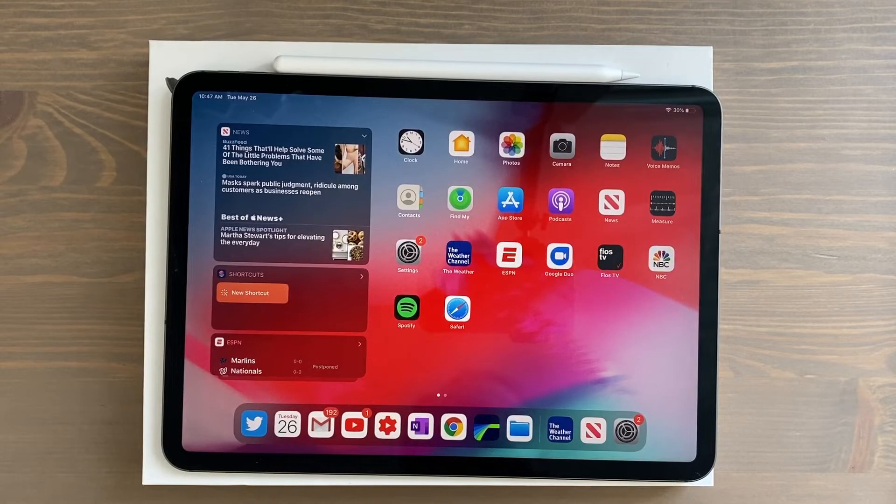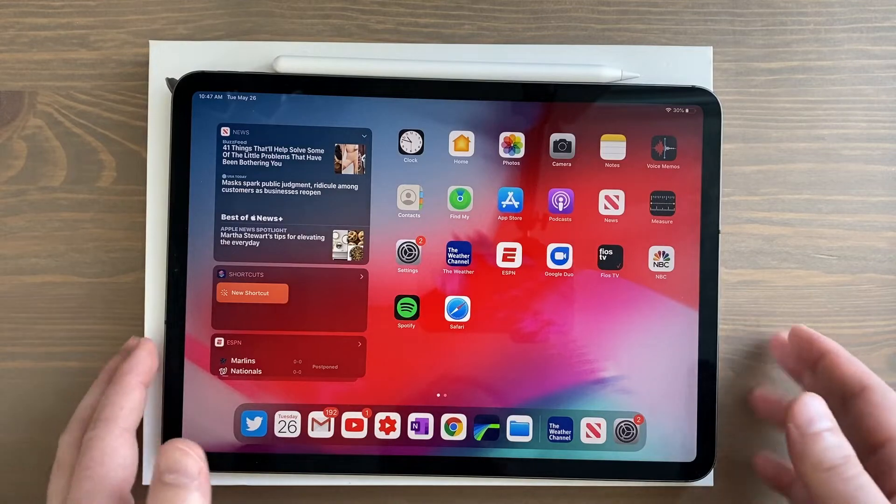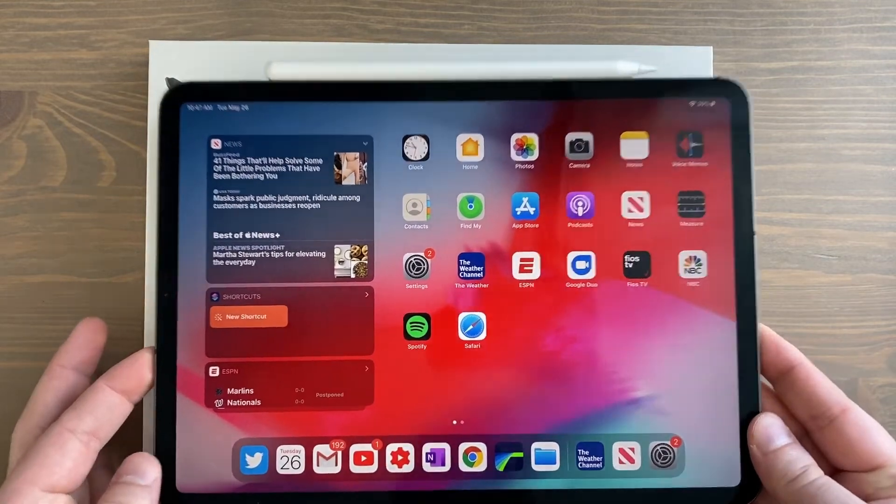Hey, how's it going everyone? Hope you're all doing well and had the best Memorial Day weekend you could considering the circumstances. Today I wanted to talk to you about why I chose the 11-inch iPad Pro.